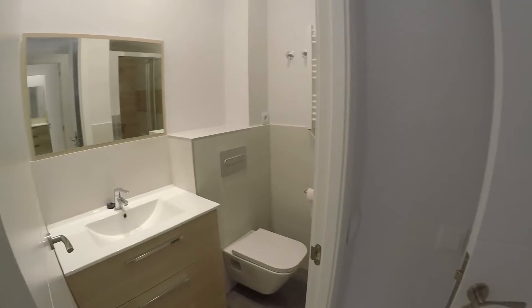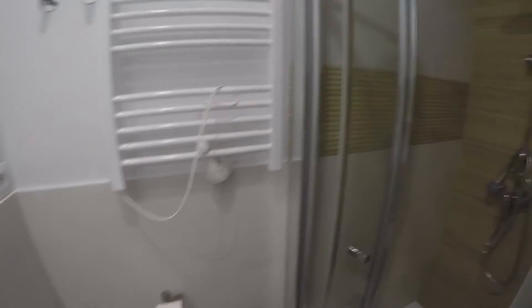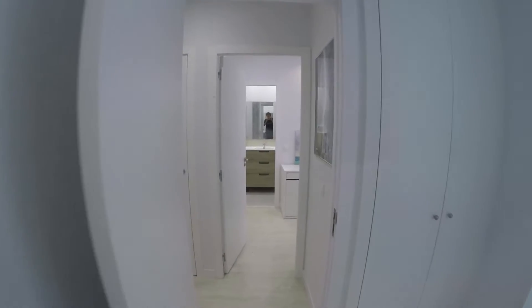And we find another private bathroom for bedroom number two. You have the sink right there, a toilet, and also a shower.